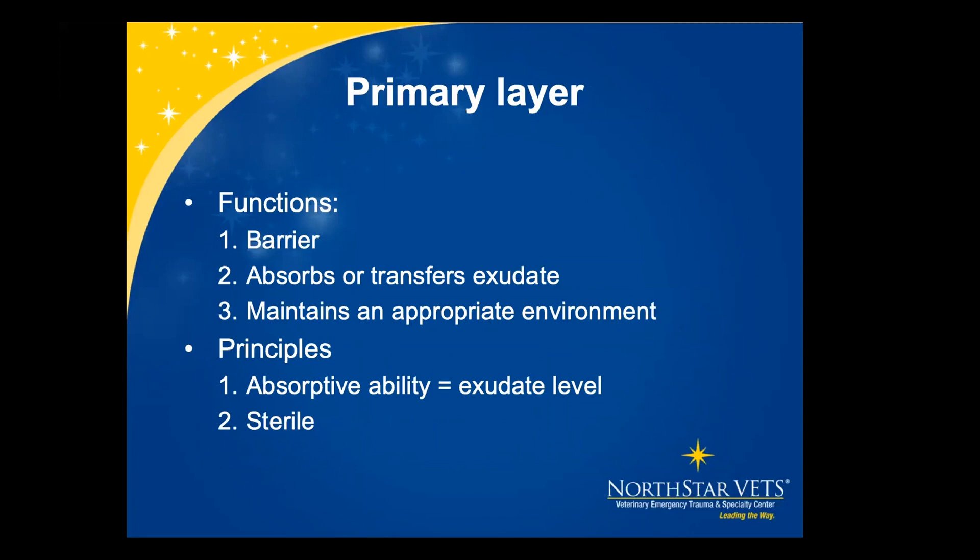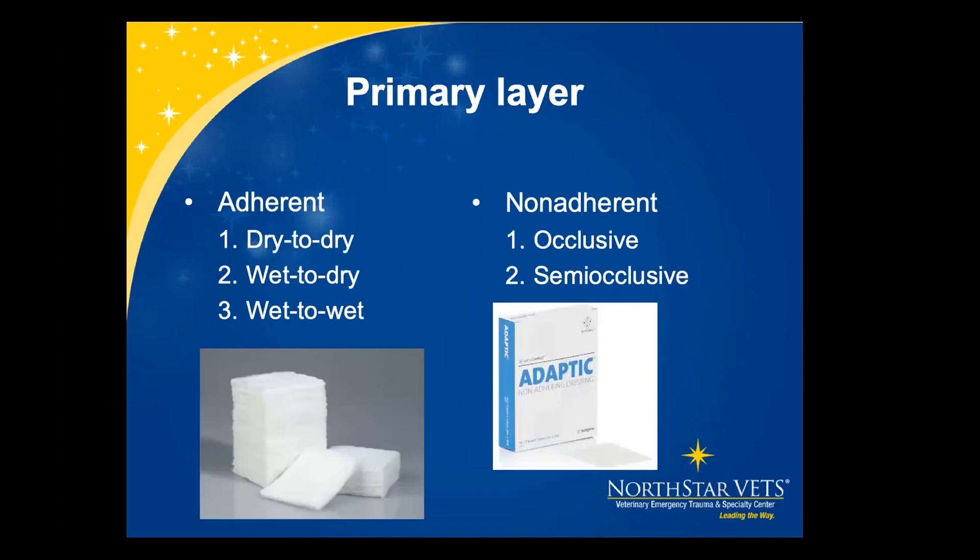The primary layer functions as a barrier, absorbs or transfers exudate from the wound, and maintains an appropriate environment for healing. We look at absorptive ability and it must be sterile. Primary layers can be adherent or non-adherent. Adherent dressings include dry to dry, wet to dry, and wet to wet. These have fallen out of favor because they help with debridement but aren't selective — when you remove a wet-to-dry bandage at the second change, you can actually remove healthy tissue.